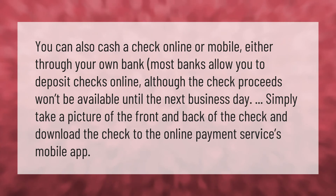You can also cash a check online or via mobile, either through your own bank. Most banks allow you to deposit checks online, although the check proceeds won't be available until the next business day. Simply take a picture of the front and back of the check and download it to the online payment service's mobile app.